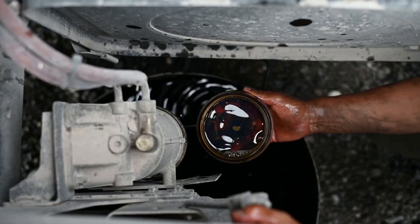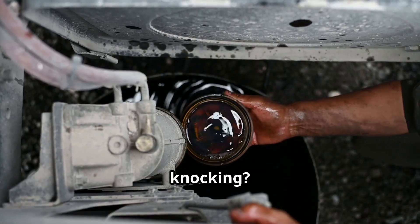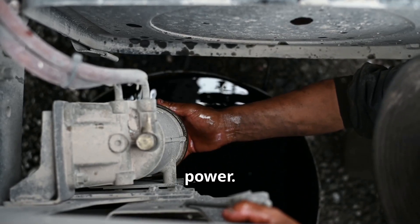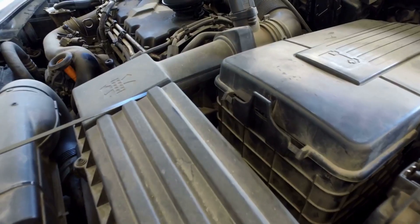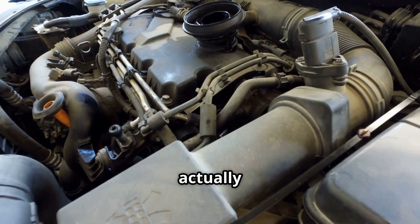Now let's flip the script — what happens when you put gas in a diesel engine? Time to fire it up. Hear that knocking? That's the sound of regret. You'll also notice a significant loss of power — it's like trying to run a marathon in flip-flops.